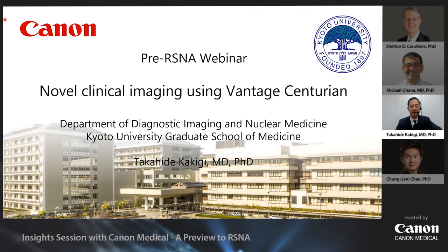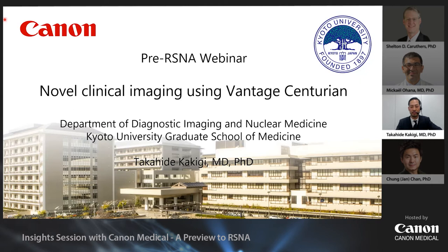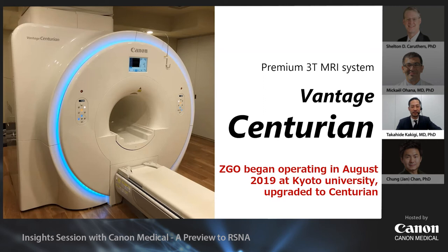Thank you for watching this video. I'm Dr. Kakigi from Kyoto University. Today I'd like to talk about the practicality of the new Canon 3-Tesla MRI, Vantage Centurion, using real cases with a focus on musculoskeletal imaging, and after that briefly about neural and abdominal images as well. The 3-Tesla Vantage Centurion, the top-of-the-line MRI scanner, allows for a new approach to high-resolution imaging based on time-saving imaging techniques and AI-based denoising techniques.